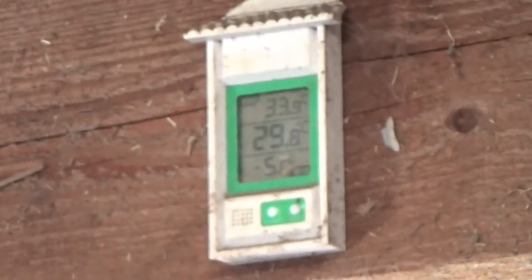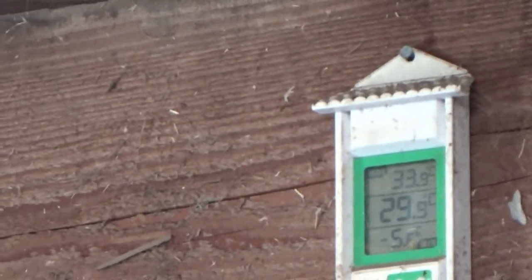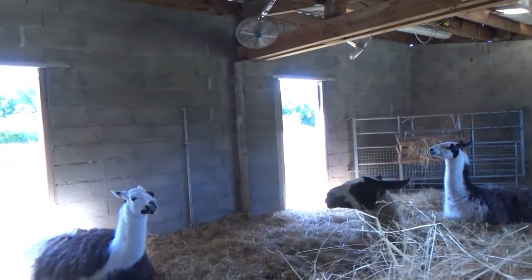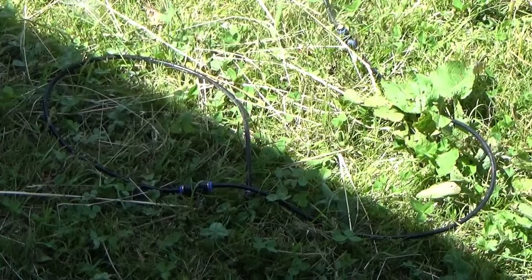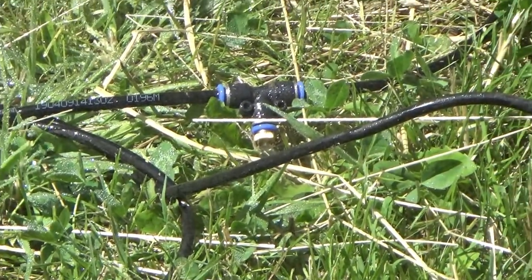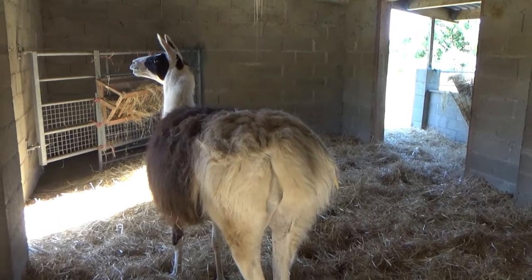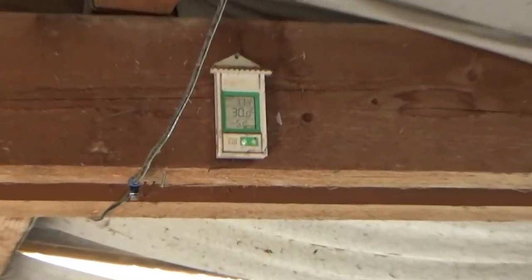Temperature has gone up to 29.8, 29.9. There's a little breeze blowing through. I'll turn the sprays on now, run that through. Okay, that's half past four — 30 degrees. It's not that warm in here actually, there's some air.